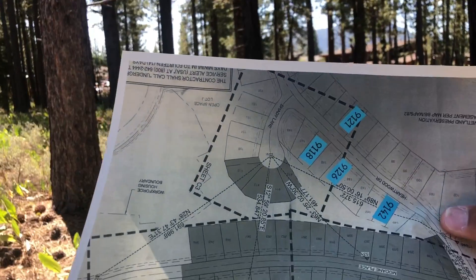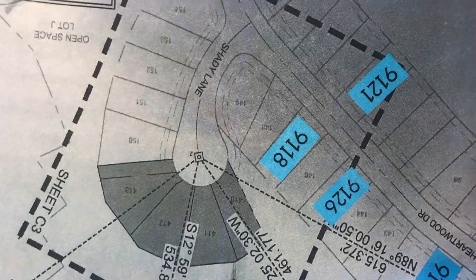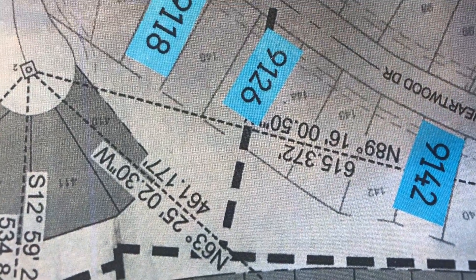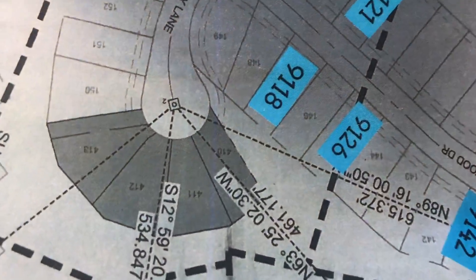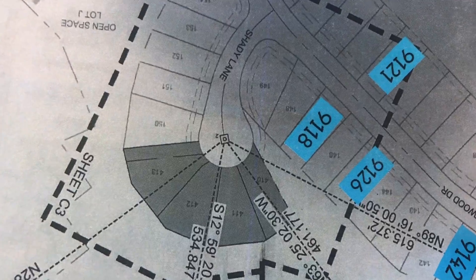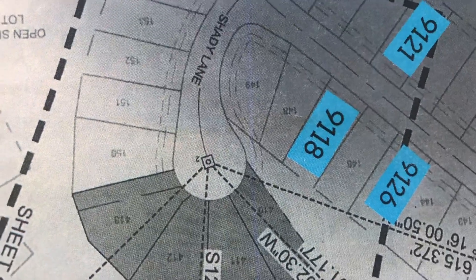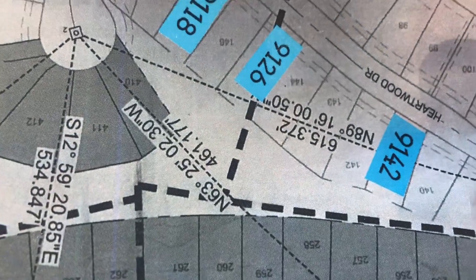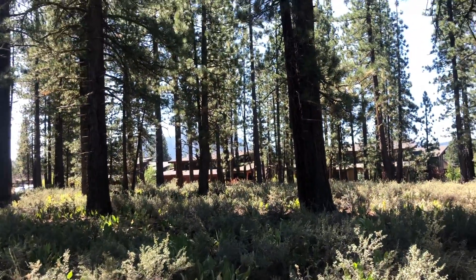Pulling out this map here that Deb so perfectly made — so 9126, I'm about at the bottom. The gray unit on the cul-de-sac will extend just behind 9118, and as you can see keeping this distance here. So really, again, the best location of any of the Hartwood Street properties.